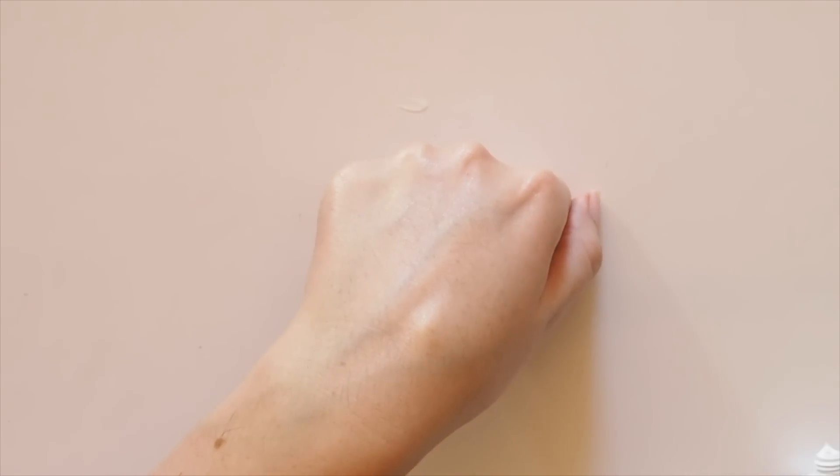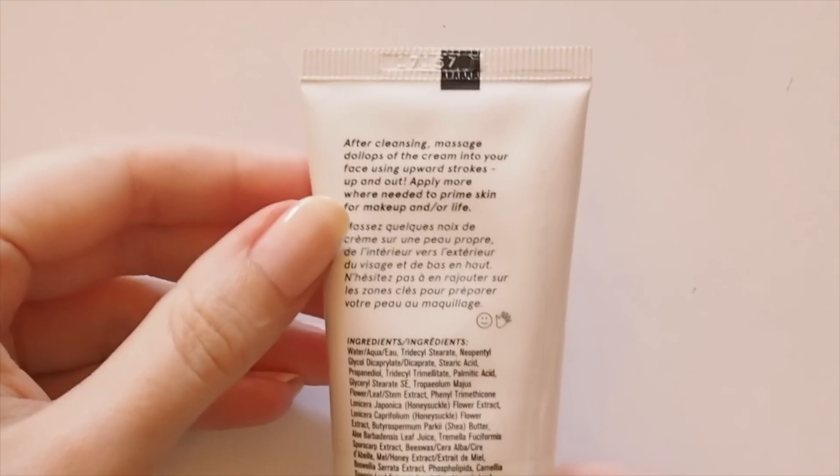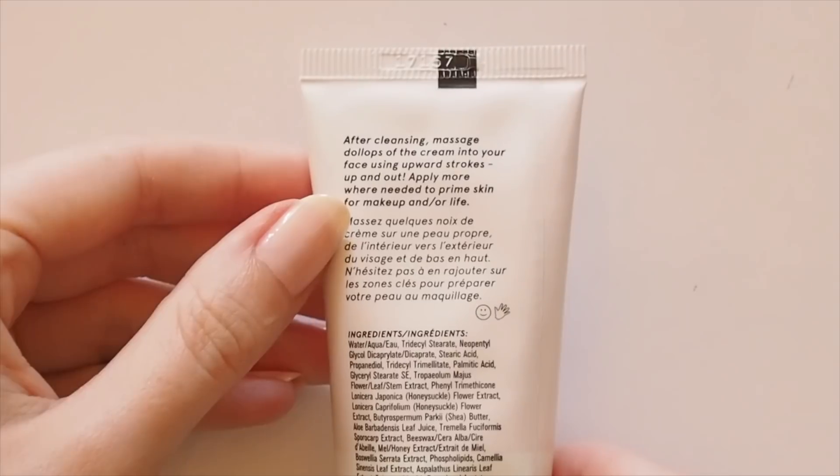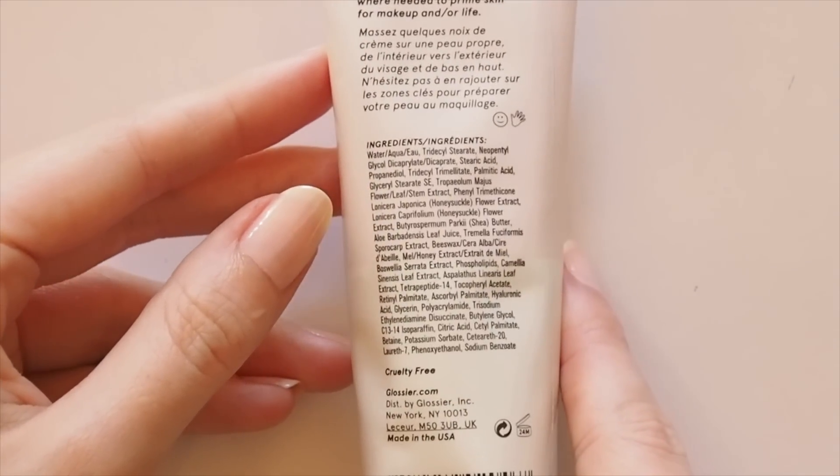If you're feeling a bit dry in certain areas or want to add more glow to the high points of the face, layer away. Amongst the ingredients are hyaluronic acid, great for hydration and softness, and an anti-redness complex to calm skin and reduce redness.